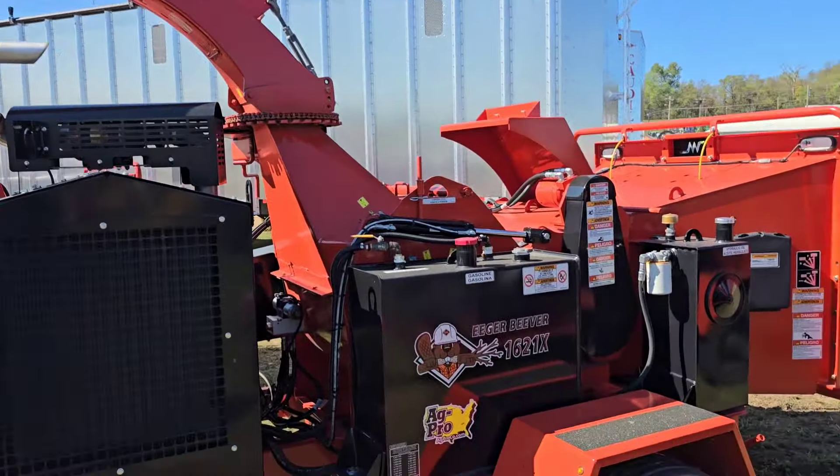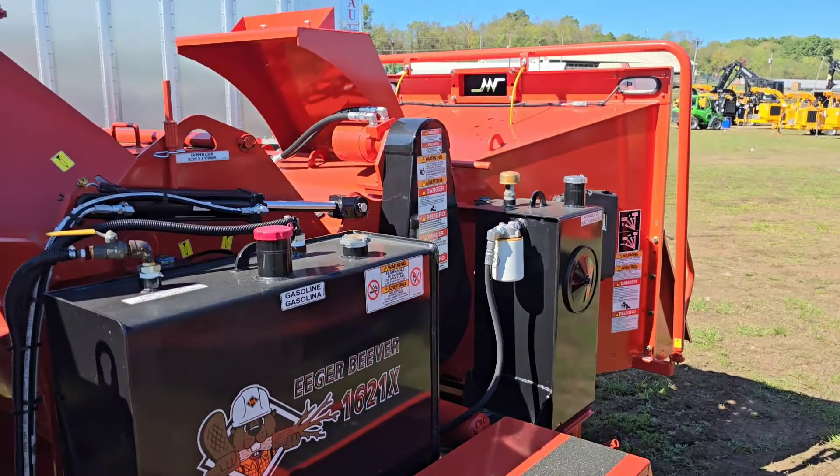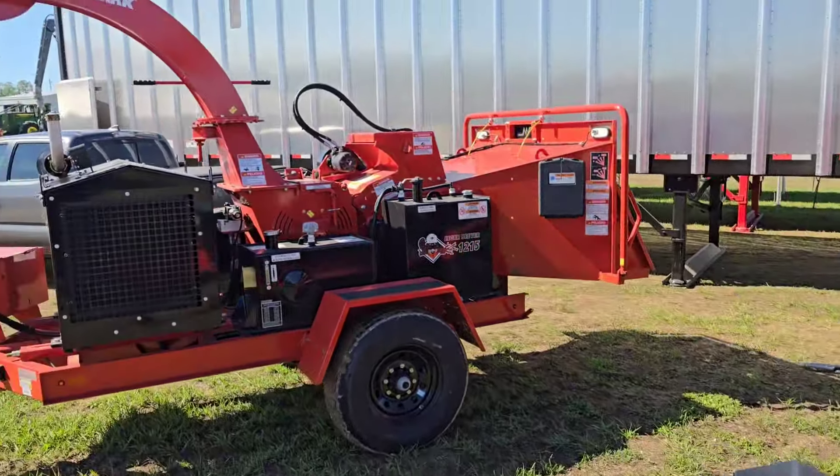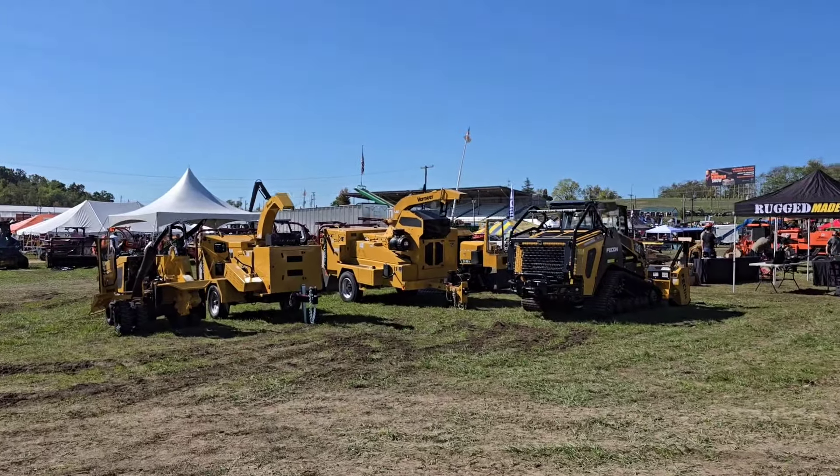This is a brand that I've never seen, not in my region anyway. Looks like nice machines. Lots of wood chippers.